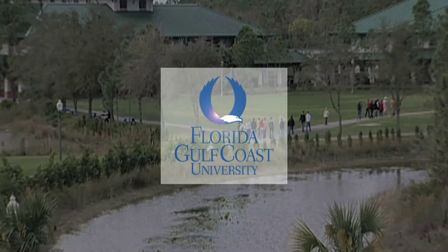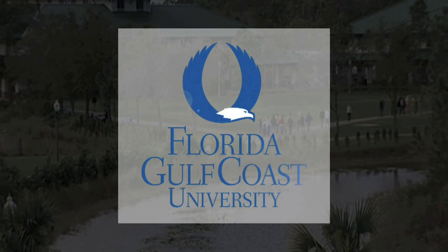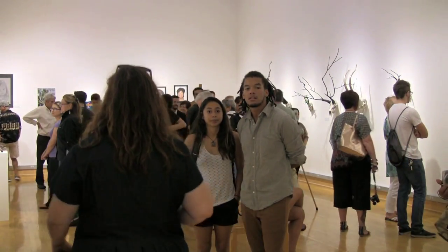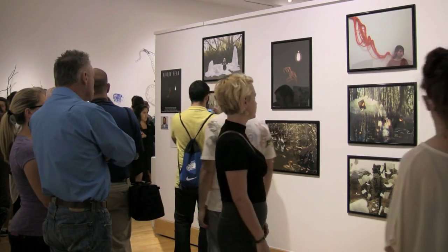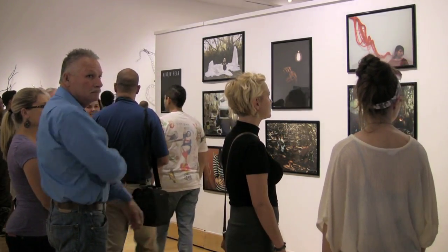This is Florida Gulf Coast University. Senior Project is a culminating experience for all FGCU Art majors. These 11 students have taken the challenge to build on their learning experience and create an exhibition. They come up with an idea, they start to research the idea, they do tests on materials, they've constructed these pieces that they care about, that engage them.